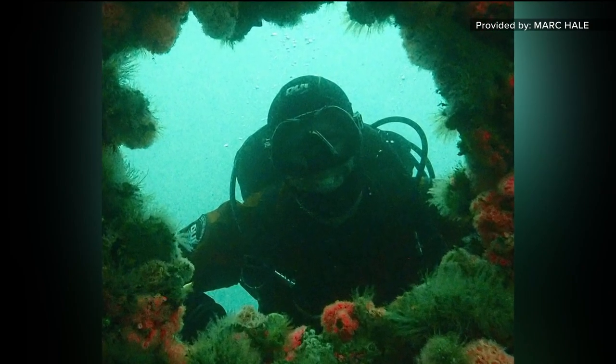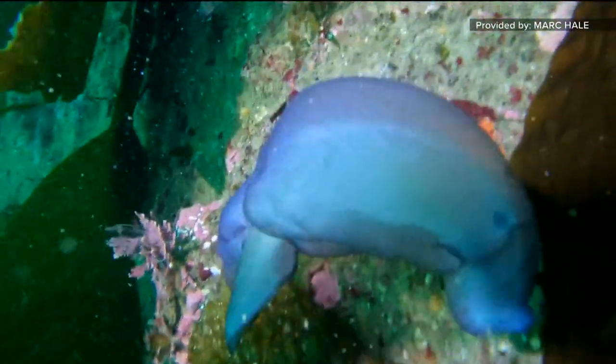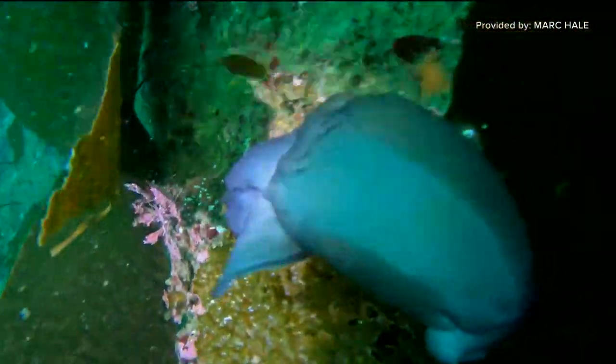He'd never seen anything like this before, and yet it was in his own backyard. That's what's cool — you can go diving here in San Diego and see something one day, and then the next day see something totally fantastic and totally different.